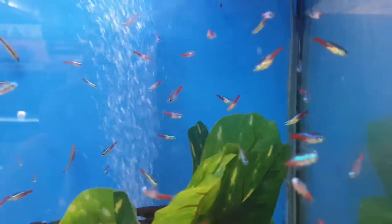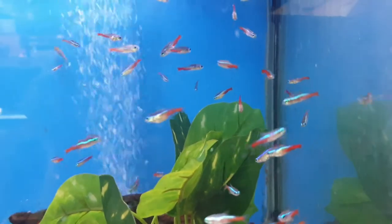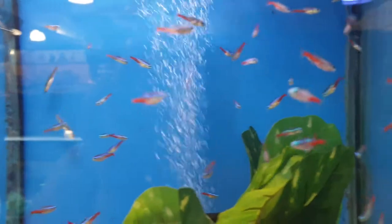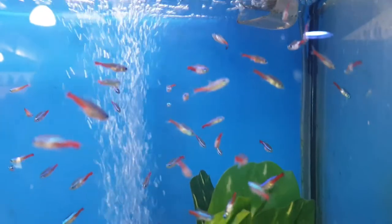You have a situation where you bring these fish home and then they start dying over time, and you're like, 'I added 20 and now I've got two. Where did they go? Did the other fish eat them?' No, they're probably dying of Neon Tetra disease caused by Microsporidia.